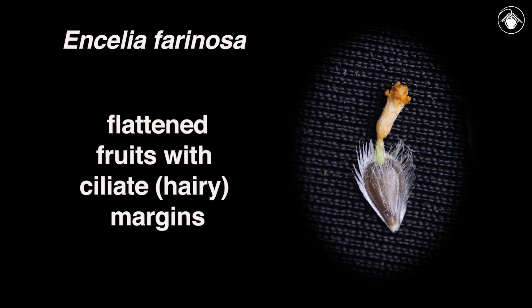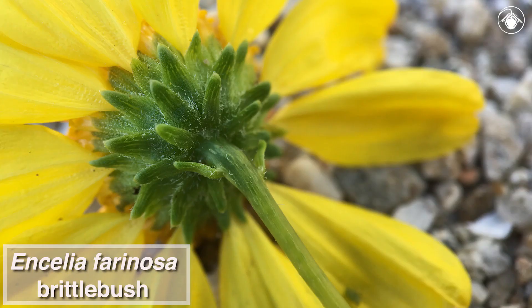The disc flower ovaries will develop into flattened fruits that have ciliate or hairy outer margins. In Ancelia farinosa, the phyllaries, or involucral bracts at the base of each flower head, are linear and are in 2 to 4 series.